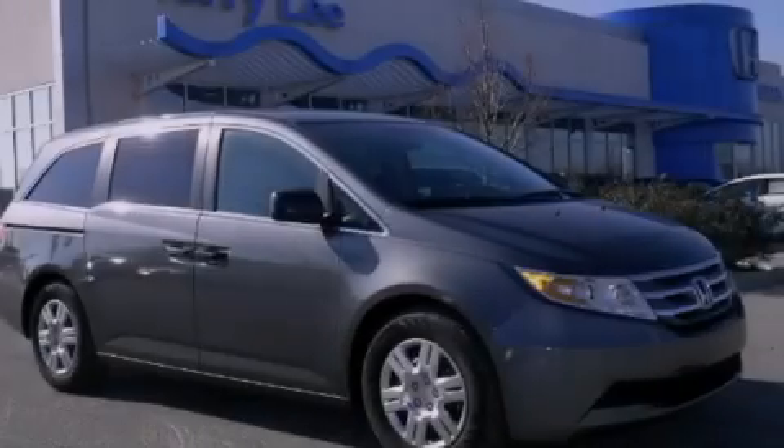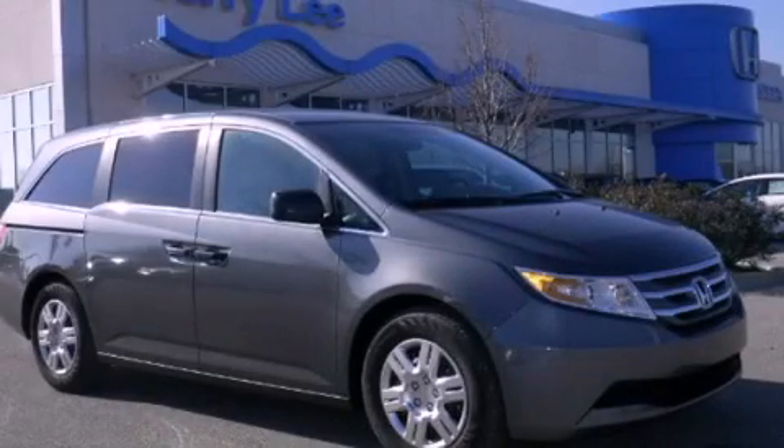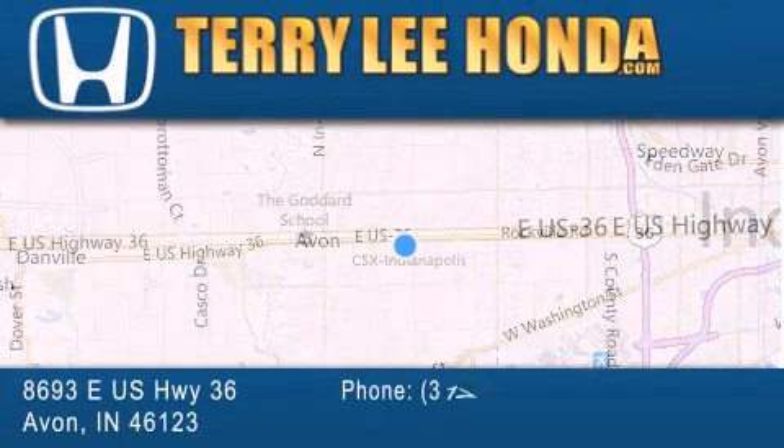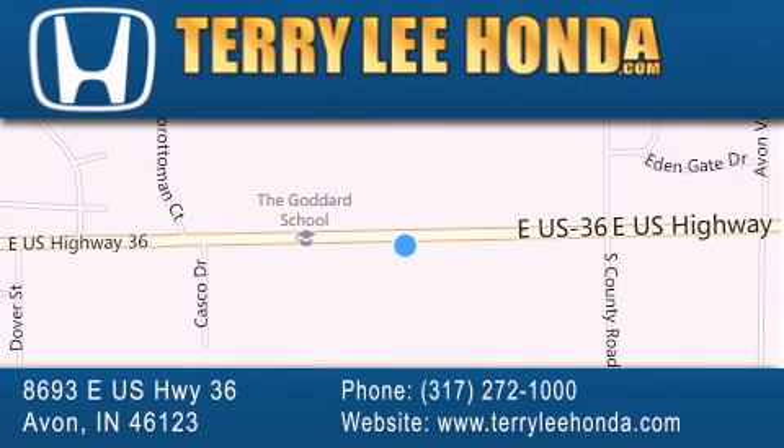Stop by today and test drive this vehicle for yourself. At Terry Lee Honda, we offer new Honda cars in the Indianapolis area along with used cars, trucks, and SUVs by today's top manufacturers.